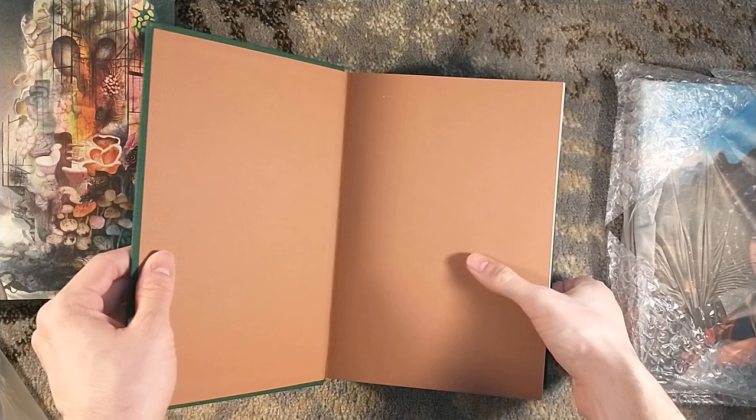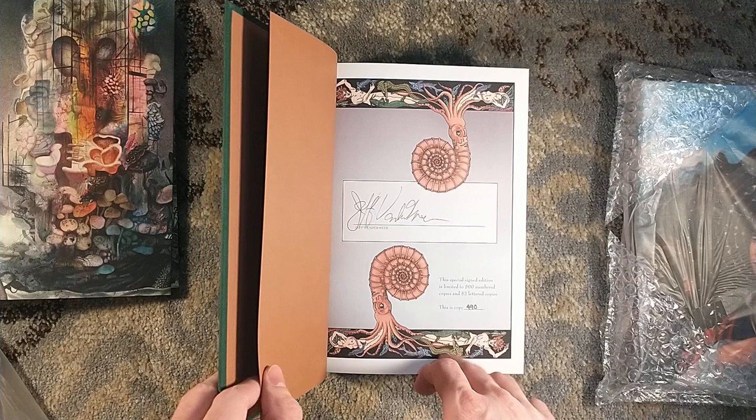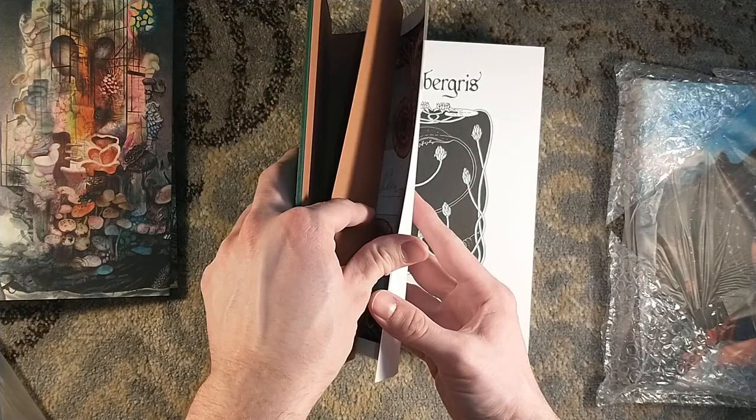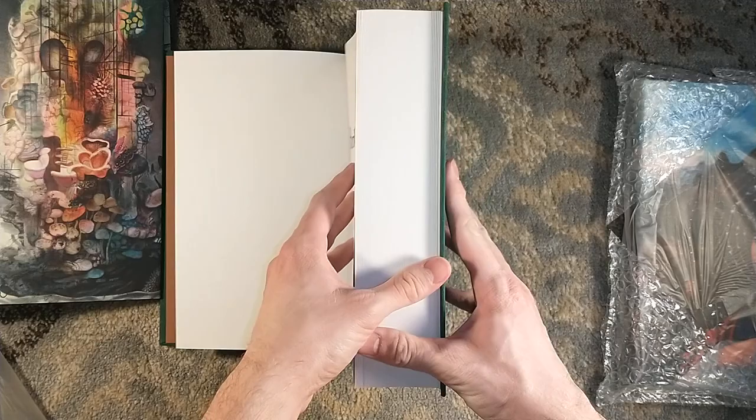So these are signed. We have our little endpapers there. This is number 490, Jeff Vandermeer. Maybe that's the ding — it looks like his pen ran out of ink in the F of Jeff. That is like thick cardstock for that signature page.